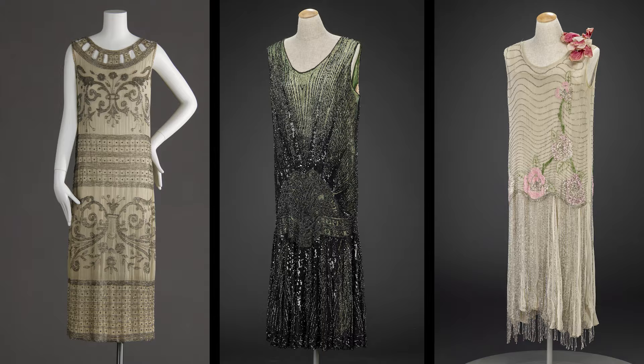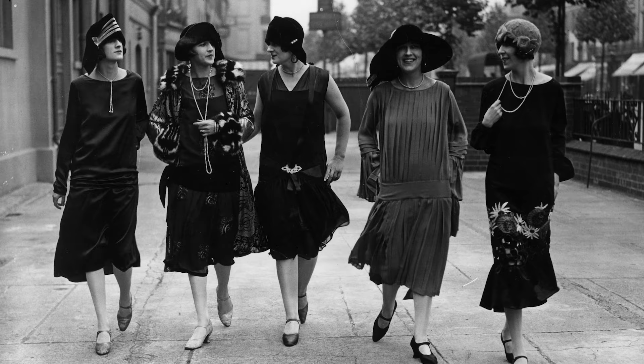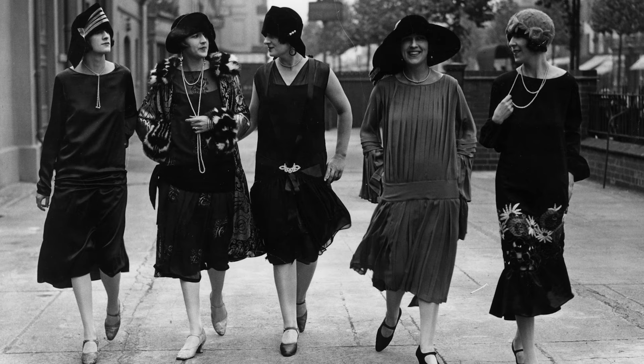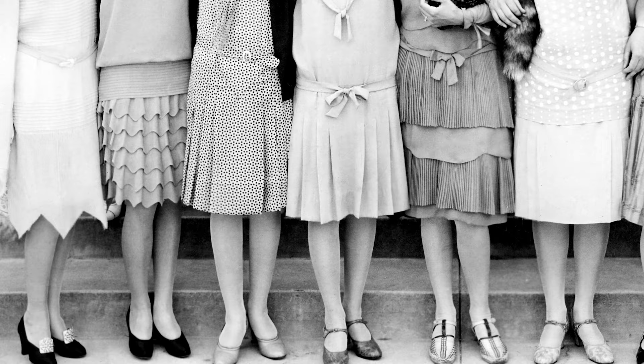The gossamer nature of these fabrics meant that often an additional matching opaque slip was necessary to be worn underneath. Skirts were shorter than they had been up to that point in modern fashion history, but they wouldn't necessarily be considered short by 21st century standards. Hemlines were actually longer during the beginning and end of the 1920s, only really rising during the middle years of the decade. Skirts were shortest around the year 1926, when they reached just below the knee.